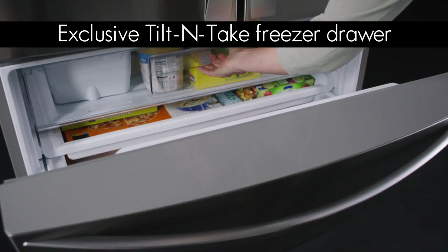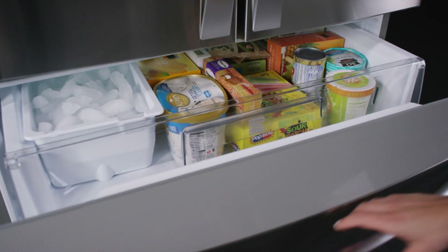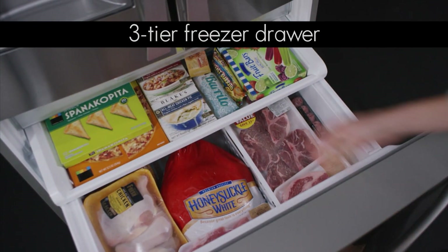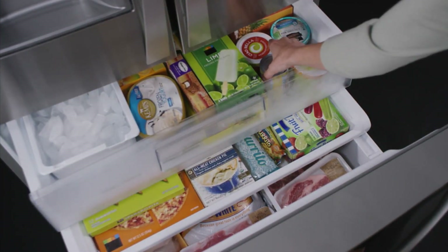The Kenmore exclusive tilt and take freezer drawer provides convenient access to your favorite frozen foods. Its three-tiered storage includes an extra deep bin and two pull-out drawers to make organizing your foods a breeze.